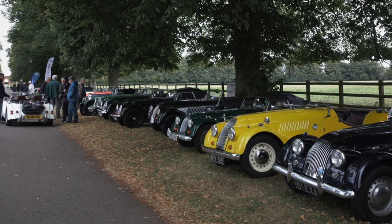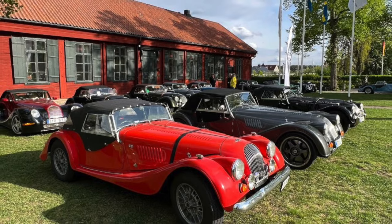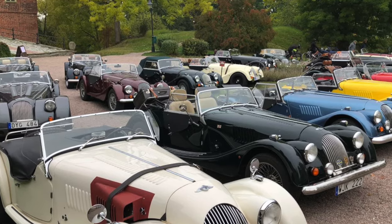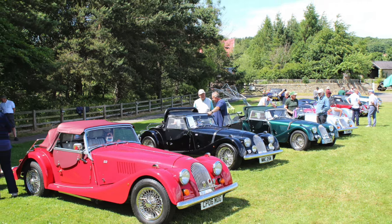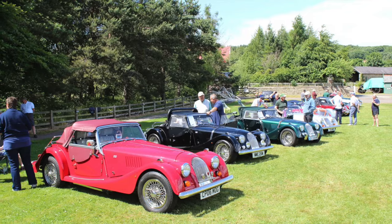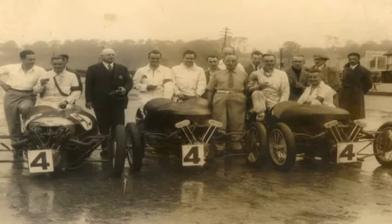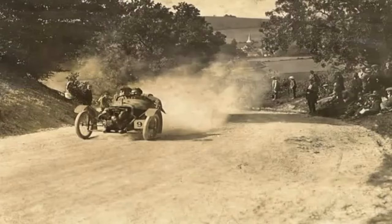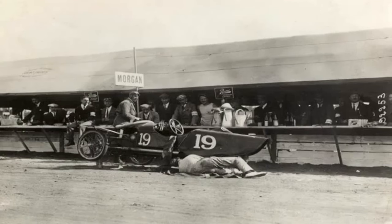Around the world there are Morgan owner groups with names like SMOG (London), JOCK (Scotland), SEX (Sussex and Essex Counties), and HOG (Toronto). The cars are often called Mogues. With their very stiff rear suspension and high power-to-weight ratio, they are good for slaloms, hill climbs, and circuit racing. Morgan owners are usually active participants in one or more of these sports.